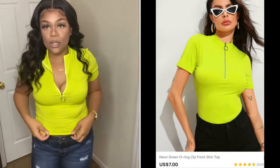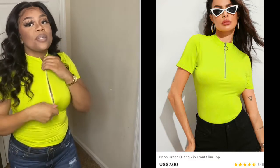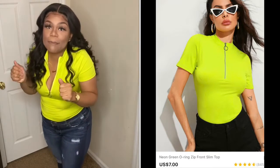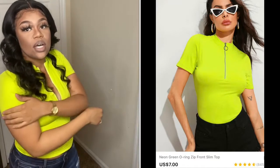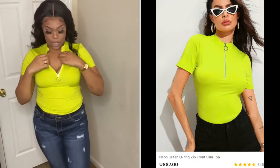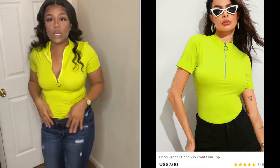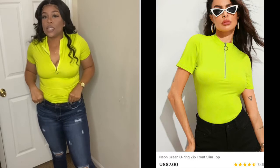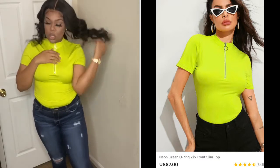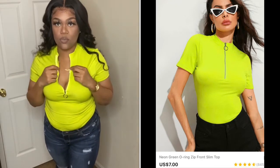This first top is in a size medium and it has a zipper. The pieces I have, I got in a medium and large because I am a medium-large. I really like the color of this shirt. It's kind of like a crop shirt, and I paired it up with some jeans. It goes all the way up but I'm going to wear it down. It has a circular silver zipper.